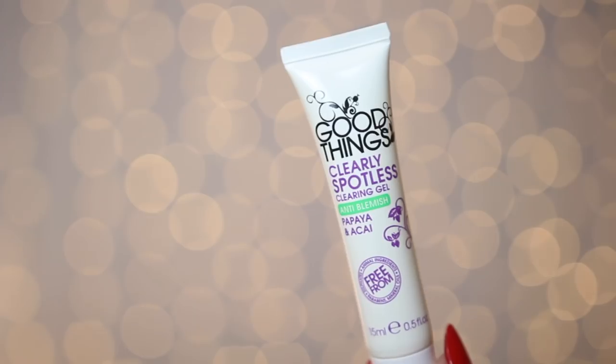For a cheaper alternative, I discovered the Good Things Clearly Spotless Clearing Gel. It's the same sort of formula and concept as the Vichy one, also 15ml, but about half the price. I would say this one worked as well, if not better, than the Vichy product for me. Now if I get a spot, this is the one I reach for — it gets rid of my spots in a couple to a few days rather than dragging out for a week or so. I would definitely recommend this if you want a quick remedy.